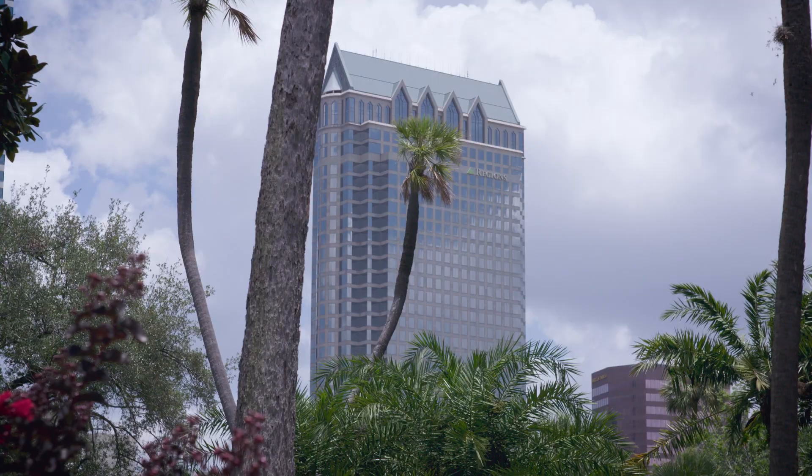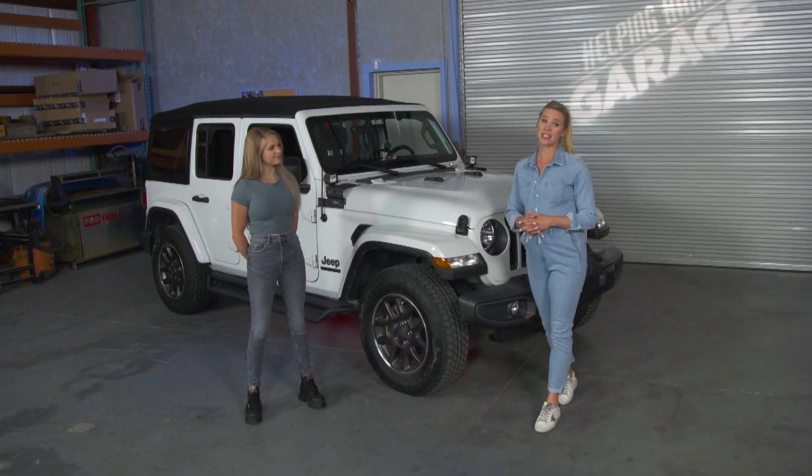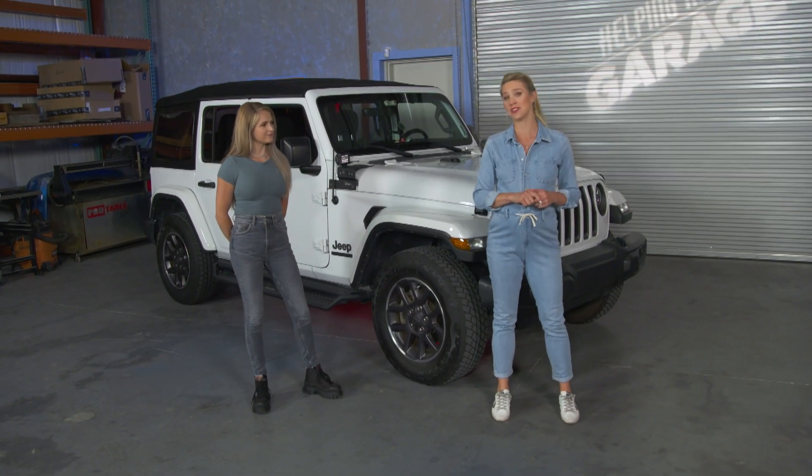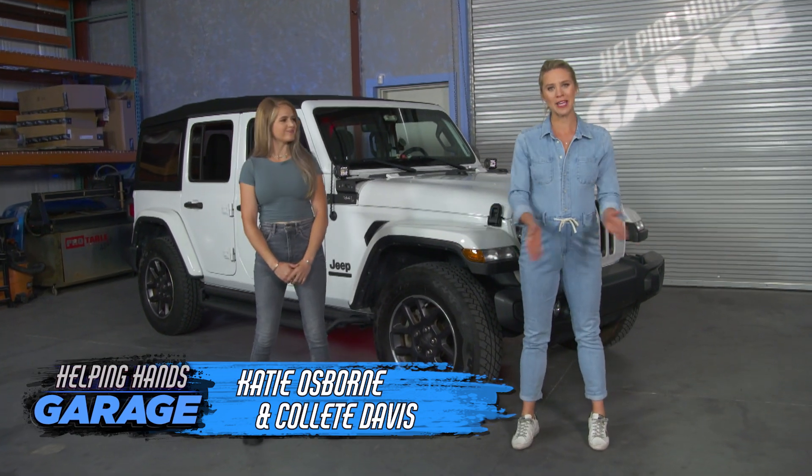When your child is sick, your whole world stops, and unfortunately that has happened one too many times for the Heinz family. I'm Katie Osborne. And I'm Collette Davis. And this is Helping Hands Garage.